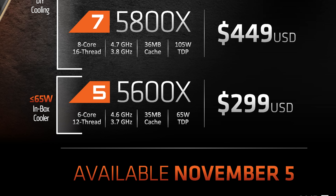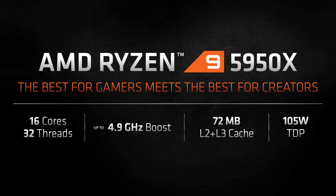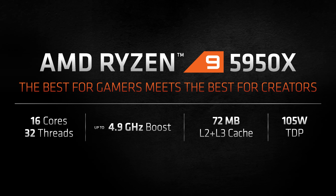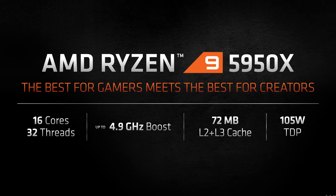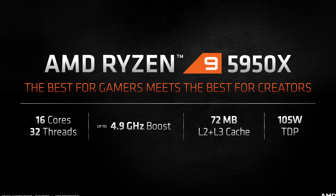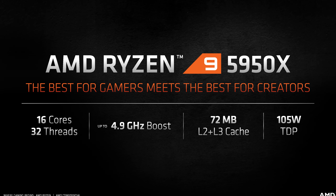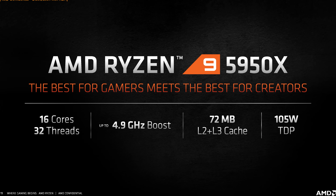The Ryzen 5 5600X at $299 brings 6-cores, 12-threads, a 4.6GHz boost clock, 32MB of L3 cache, and a 65W TDP. Sitting at the top of the stack is the Ryzen 9 5950X with 16 cores, 32 threads, a boost clock up to 4.9GHz, 72MB of L3 plus L2 cache, and a 105W TDP, priced at US$800. All four CPUs launch on the same day worldwide, November 5th.